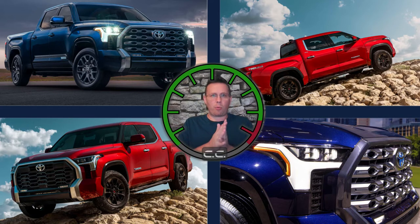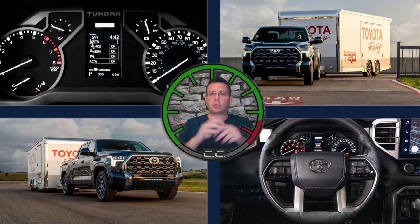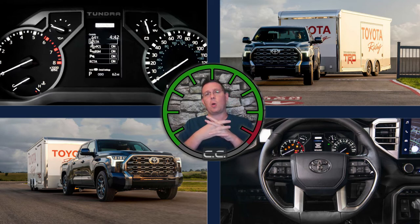Gone is the V8. It's a 3.5-liter twin turbo V6, putting down a healthy 389 horsepower and 479 foot-pounds of torque, going through a 10-speed automatic transmission. Gone are the days of hunting for gears — that's a quote from Toyota's press release. In the extended cab with the six-and-a-half-foot bed, it can tow up to 12,000 pounds. Not as much as the Americans, but still quite a bit. Payload is up to 1,940 pounds. Again, not as much as Ford, Chevy, or Dodge, but still a lot.